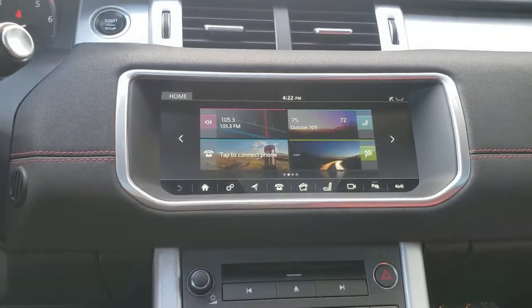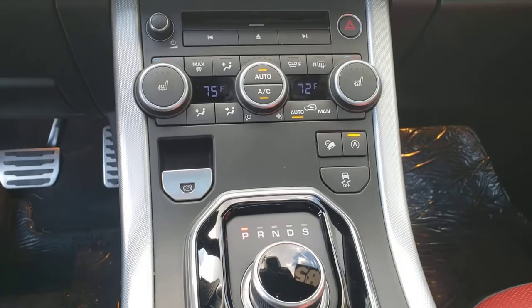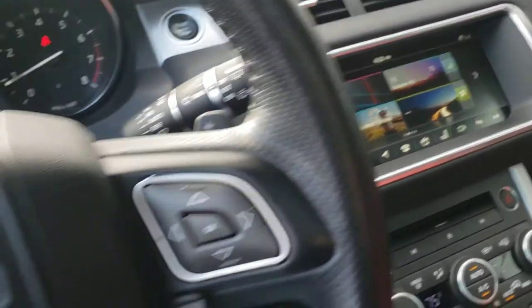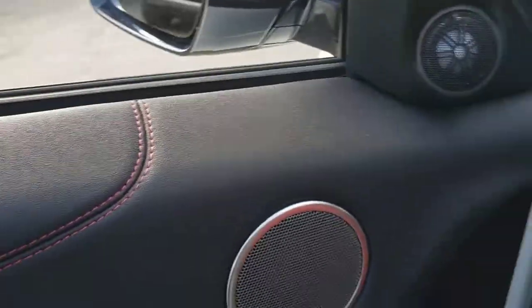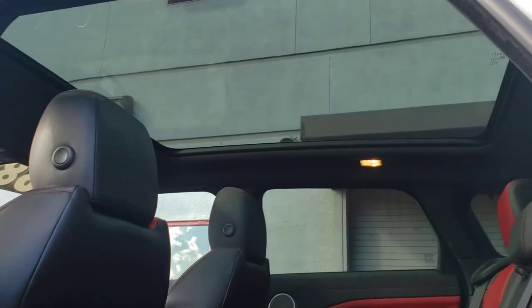There's a large LCD touch panel with backup camera. Dual climate control, automatic heated seats, even a heated steering wheel. You've got the premium Meridian surround sound system and that huge glass panel.